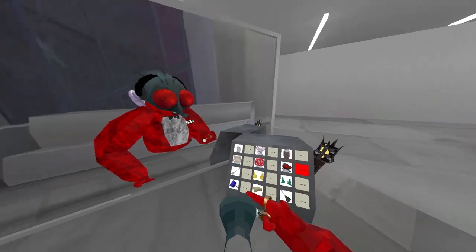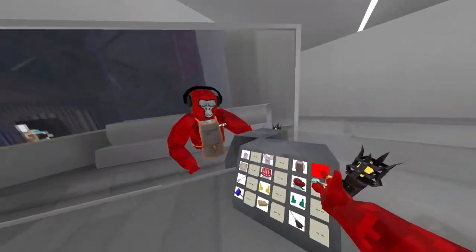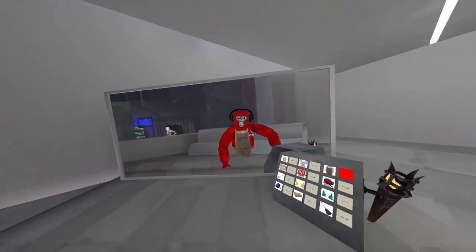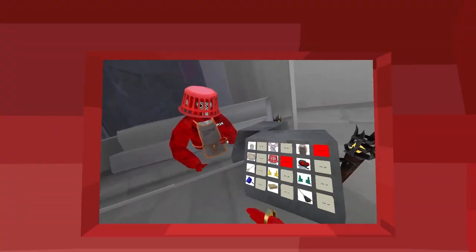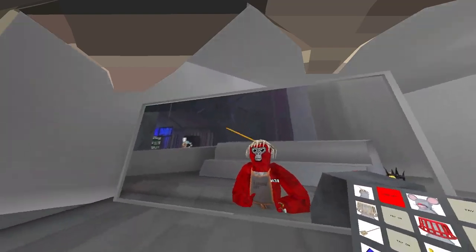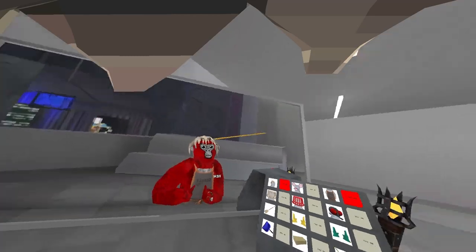Okay it actually looks kind of weird. Oh the apron — it flaps, it flaps! That's really cool. I got a laundry basket on her head, another laundry basket on her head. Oh what the heck — it flaps too.